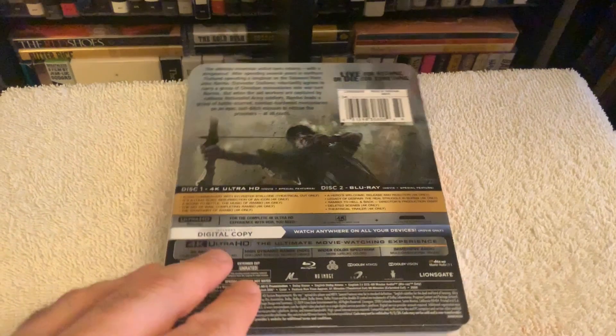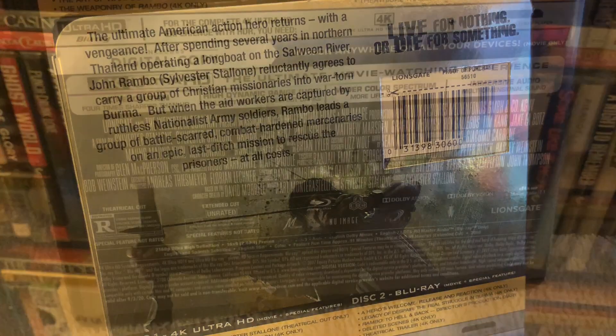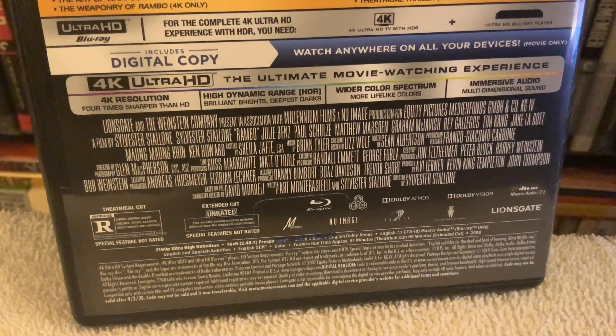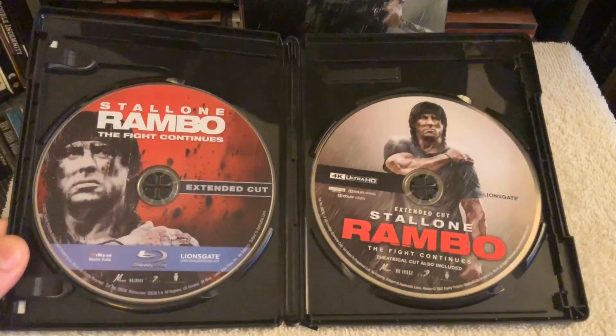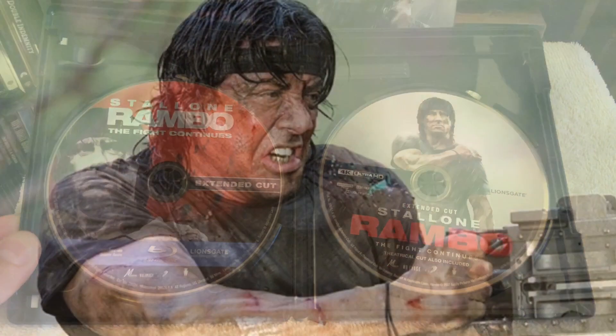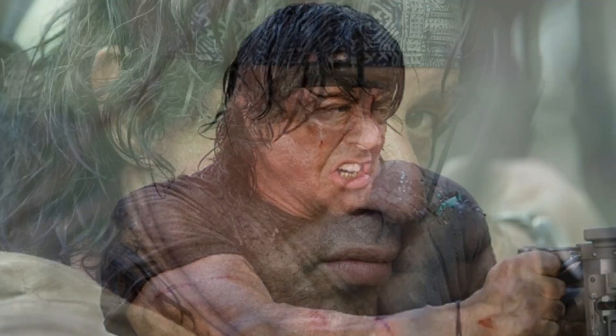Sharpness is a lot better for Rambo definitely, and the audio mix is where you're going to benefit. I'm talking about reference quality audio — this is top-notch stuff. Rambo features the Atmos mix and it's just kick-ass, lots of bass, the overheads, it really immerses you into the action completely.